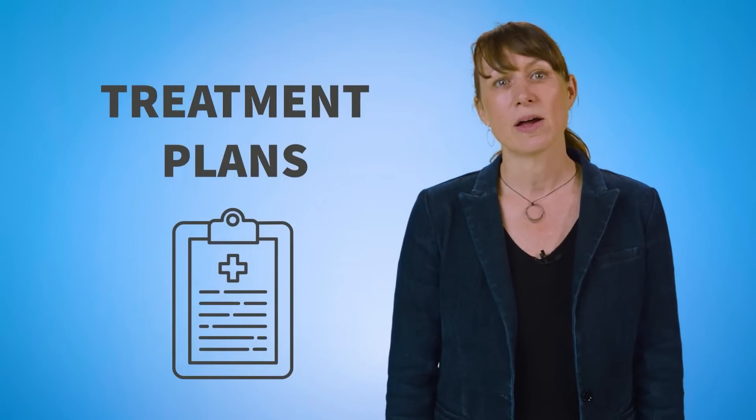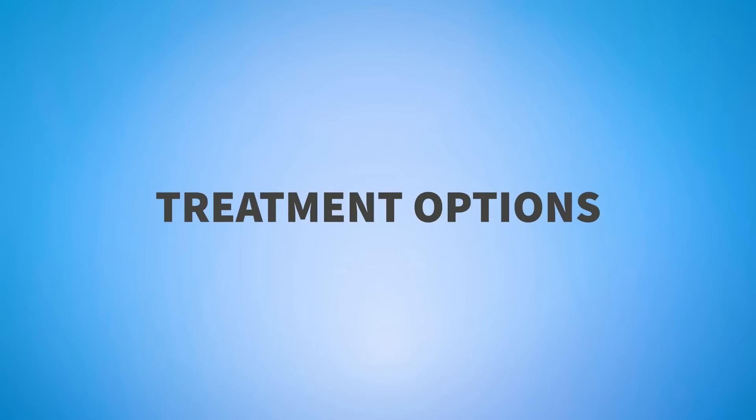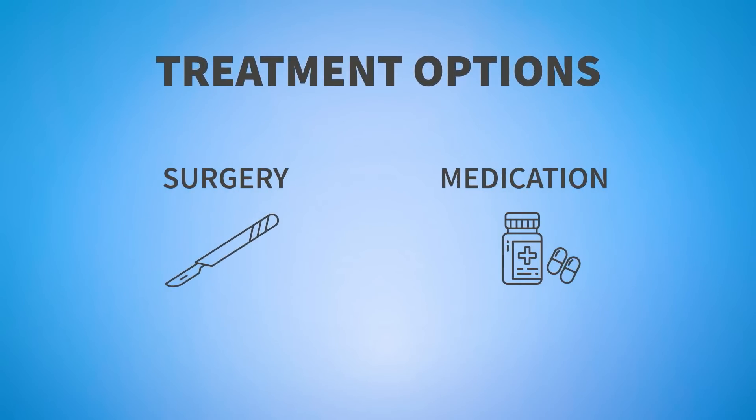Now that we understand a little bit more about ectopic pregnancies, we can discuss how they are treated. There are a few different types of treatment of ectopic pregnancy, and which ones are used can depend on many factors, including someone's fertility goals and the level of immediate danger. Ectopic pregnancies may be treated through surgery, medication, or a combination of both.